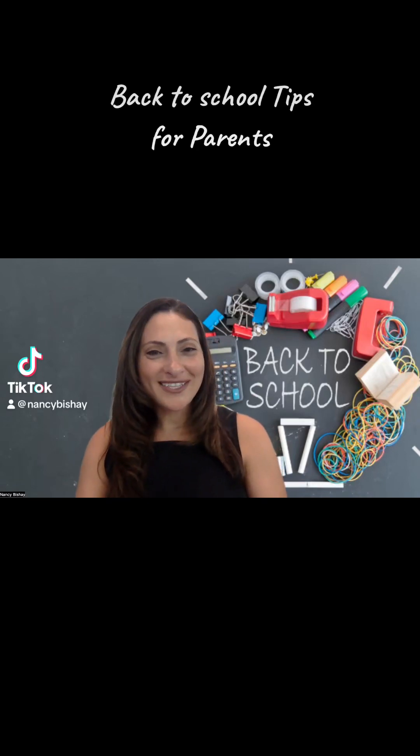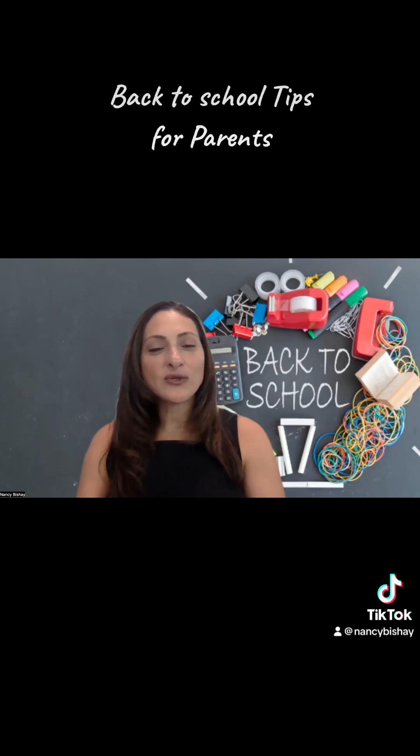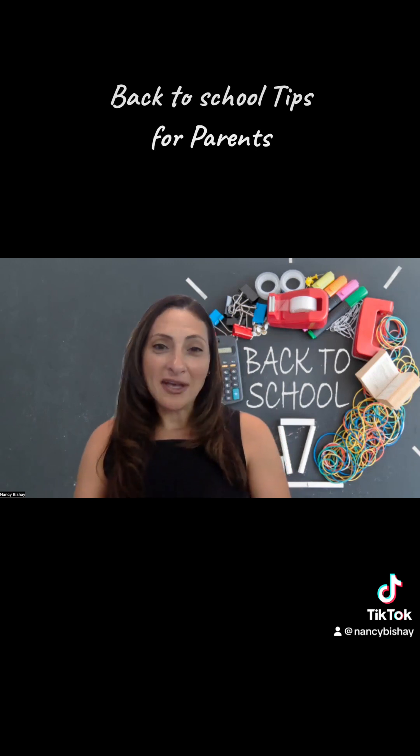Hey everyone, Nancy Bechet, the teacher broker here with some back-to-school tips for parents. I hope you find these helpful.